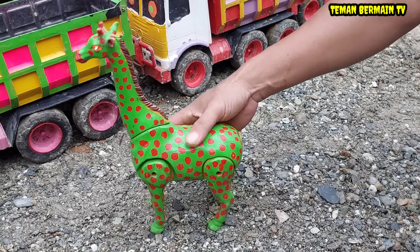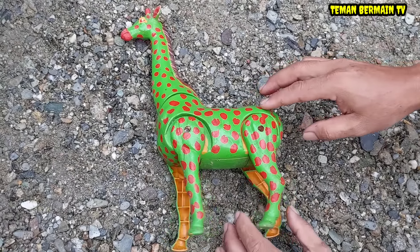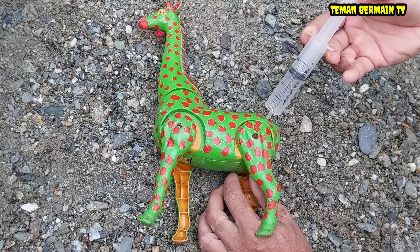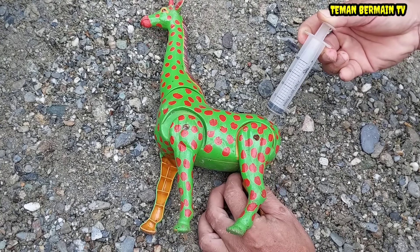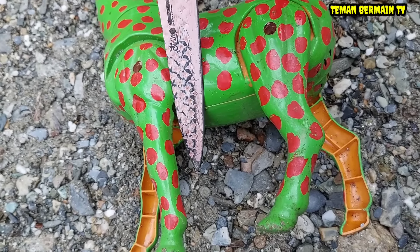Wow, lihat jerapanya, kayaknya ngamuk, mau melahirkan nih teman-teman. Ayo kita bantu operasi cesar, kita suntik dulu ya. Oke mantap. Kita langsung operasi saja ya secara perlahan.